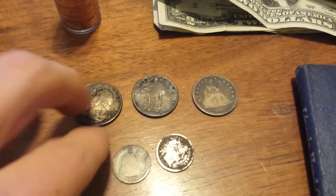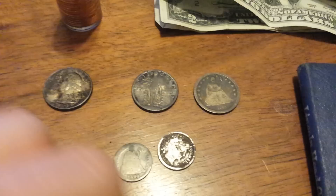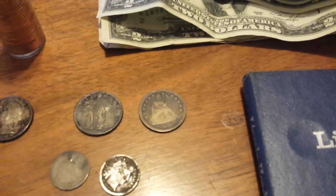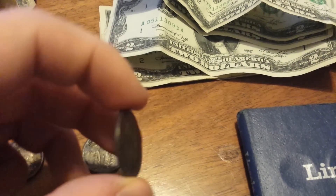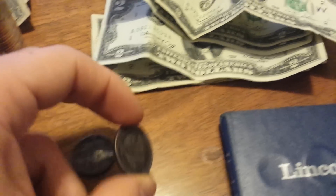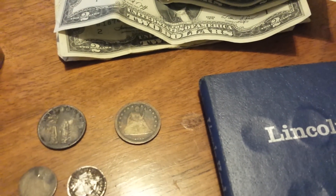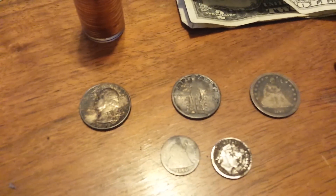Over here we got one regular Washington quarter and one slick Standing Liberty quarter, but we did get two seated coins. There's an 1861 Seated Liberty quarter which I'm very happy about — if anybody wants to give an estimate on a grade or value I'd be happy to hear it. And over here an 1890 Seated Liberty dime.